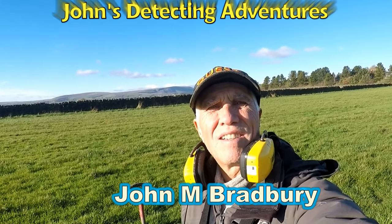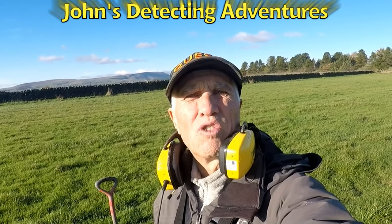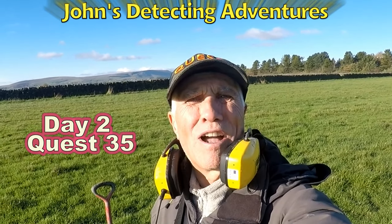Hi, welcome to Jones, it's 18 Adventures. Here we are searching for history. We're on pasture that I've done so many times with me and my friends, and I'm out with the Quest 35. Let's see what we're going to find today.